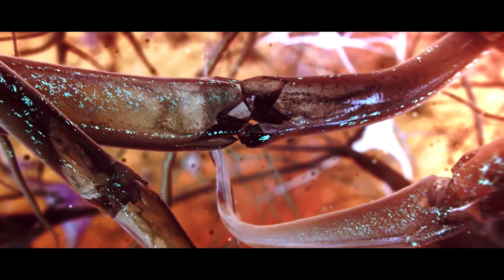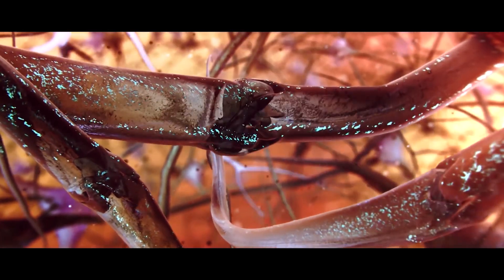In between the treatments, the normal brain can repair. And some areas of the tumor that were more resistant to radiation — maybe because they weren't getting enough oxygen — can get more oxygen and become more sensitive to radiation.